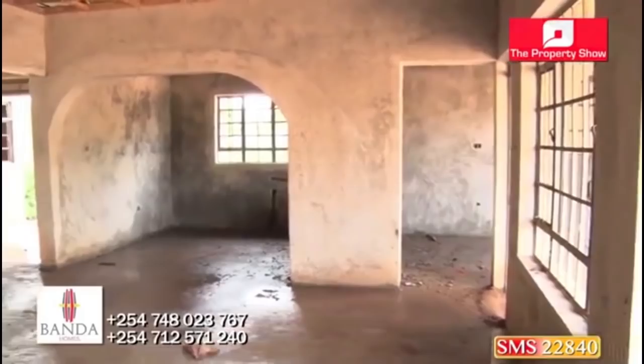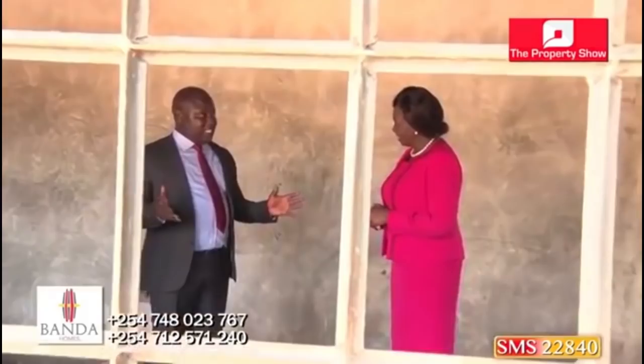So this is what you sold at 3.75 million? Yes — all of this, plus the compound, with title and everything in a gated estate. We moved this at 3.75 million. Wow. You can only get that at Banda.